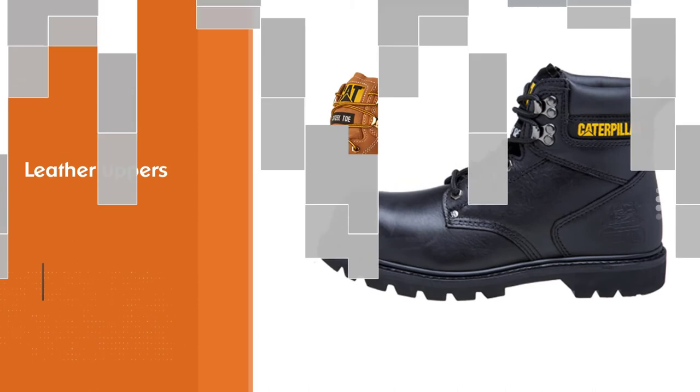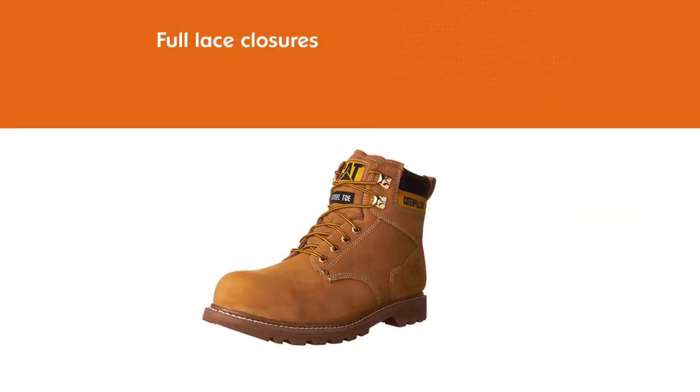Additional features include leather uppers, full lace closures, and a steel toe cap.